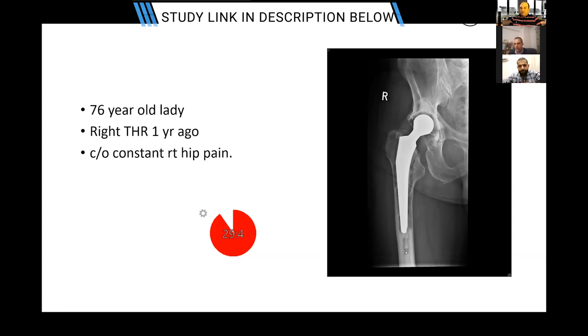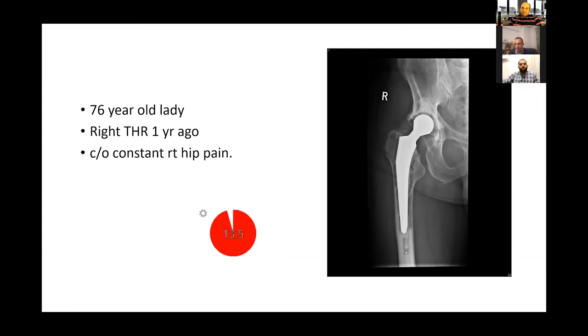I agree that two-stage remains the procedure of choice. Now, how would you prevent this from happening in the first place? I would follow our hospital's protocols, which include preoperative, intraoperative, and postoperative measures. Preoperatively: proper assessment, optimisation of the patient, and optimisation of blood glucose levels. Intraoperatively: limiting theatre traffic.